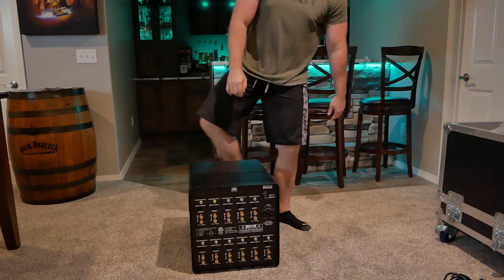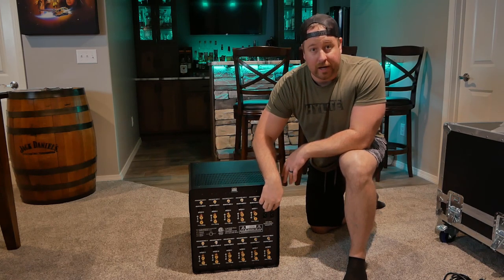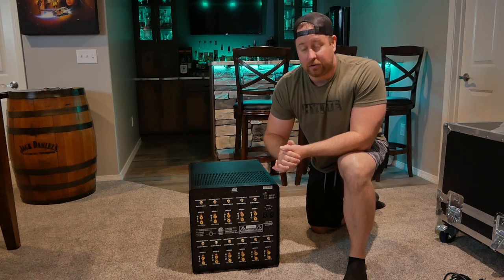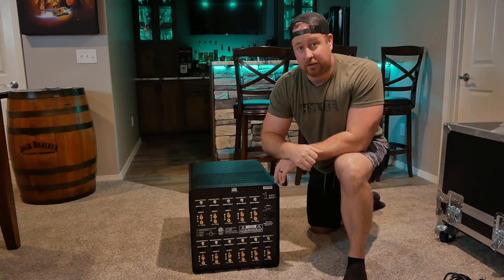Here on the back side you can see there are two spots for power cables to plug into. For this amplifier to get full power at 380 watts per channel times 11 channels, it needs two dedicated 20-amp outlets to plug into.